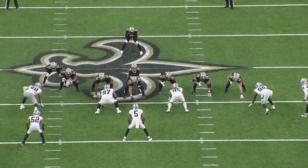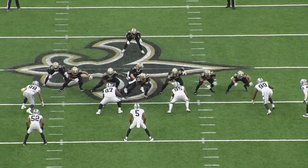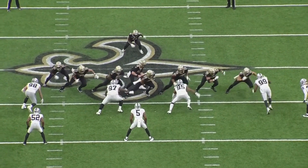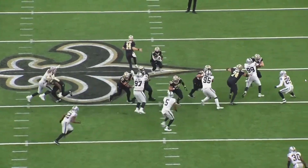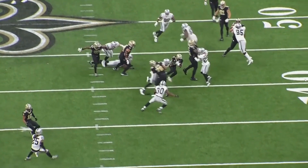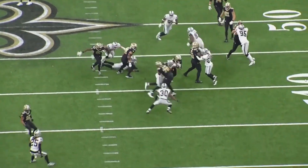Saints running outside zone again — Ramczyk and Ruiz. Ruiz does a nice job on that defensive tackle. Ramczyk's job on this play is to possibly overtake that defensive tackle if he's able to, but if not, peel back and catch a linebacker. Exactly what he does here — gets a nice little pancake, and AK gets another nice gain.